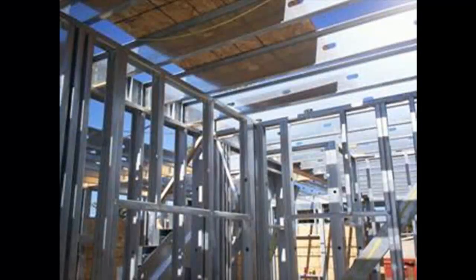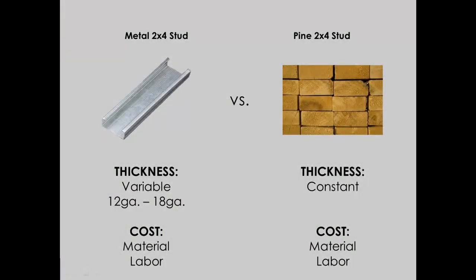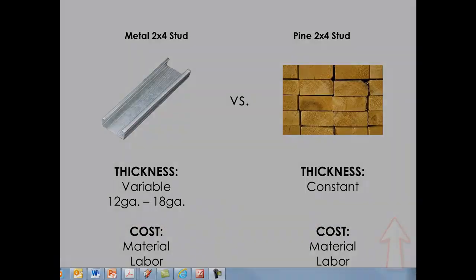Light gauge steel can also be used for framing load bearing wall applications, and this is where the heavier gauge material comes into play. With that heavier gauge comes a higher cost for the material, and it's in these applications where the comparison between light gauge metal and wood can start to become a lot closer, and then a greater evaluation is needed to really determine what the appropriate application is.